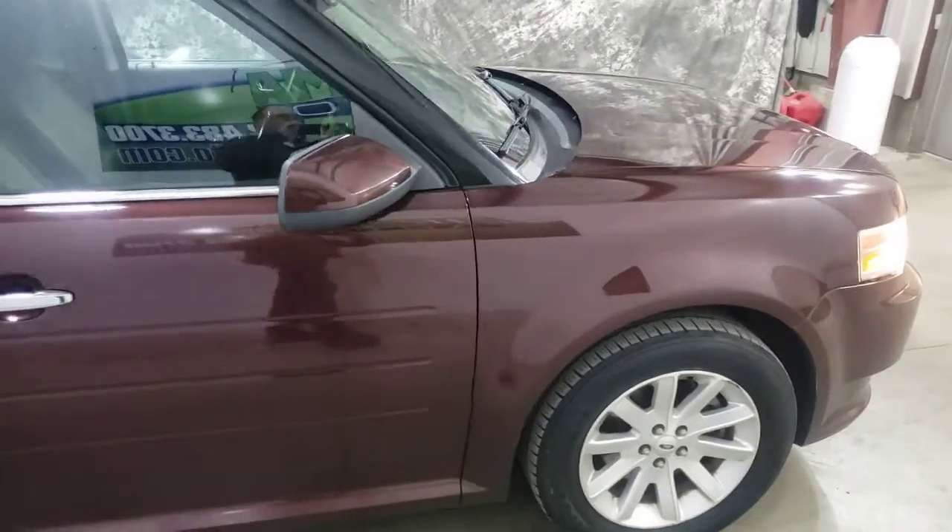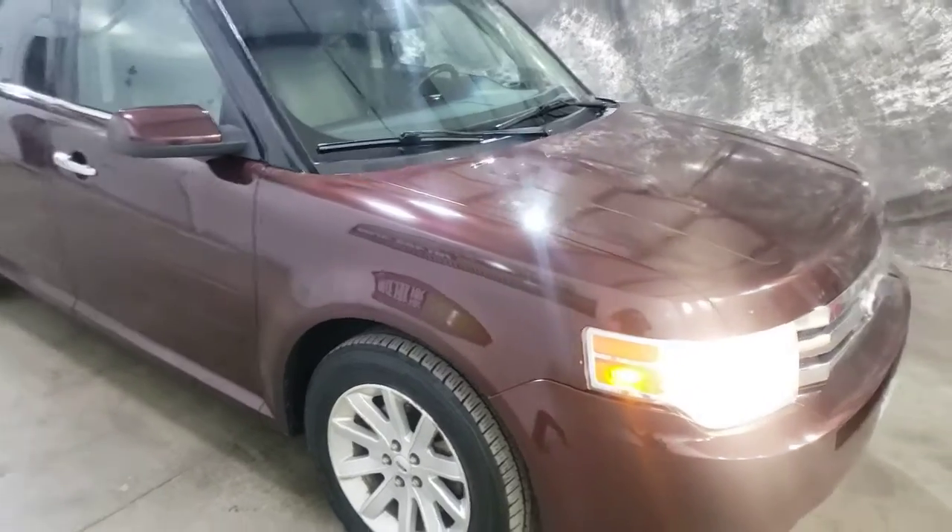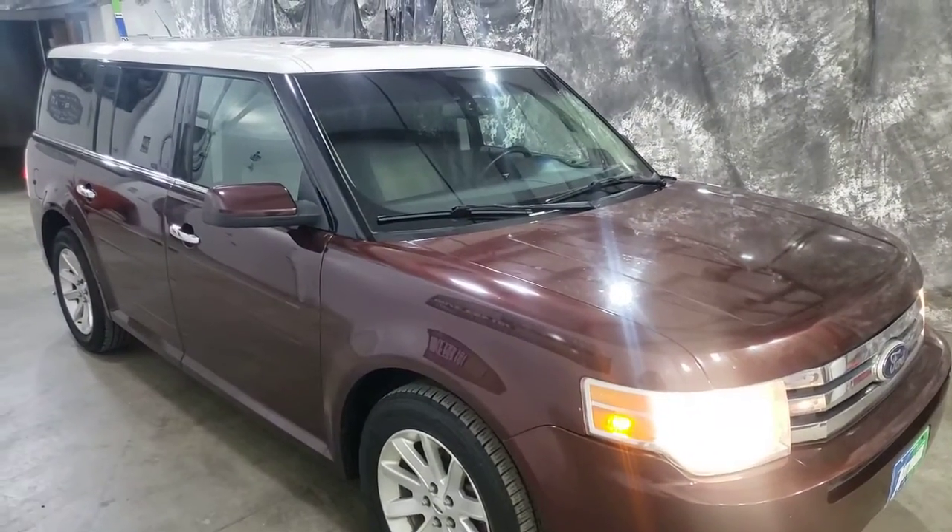Just a nice clean local trade — one of my personal favorites, more room than an Explorer. See you at Autorama Auto Sales in Dickinson, North Dakota, AutoramaAuto.com. Remember, we're the dealer without the outrageous hidden fees.